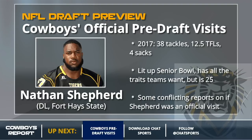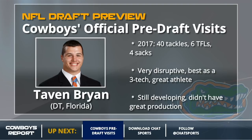Speaking of developmental guys, that's Steven Bryan in a nutshell. He's a freak athlete for his size — very destructive and would be a perfect three-technique. Rod Marinelli would get the most out of him, but he didn't have great production at Florida and needs some work there. He might be a situational player for the Cowboys in year one. I wouldn't love this pick at number 19 or in a trade down in the first round.